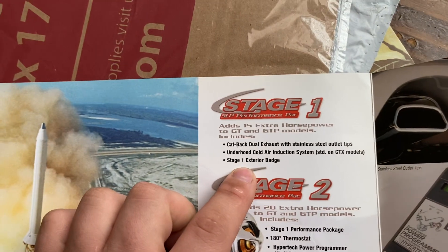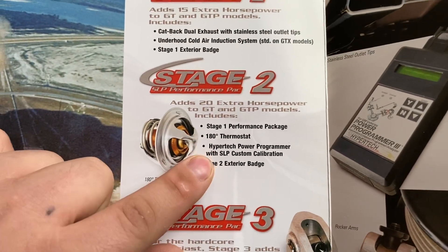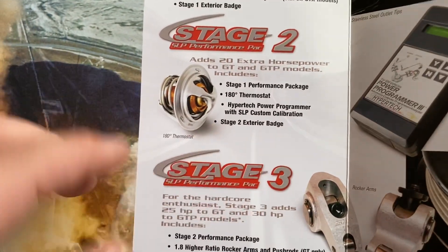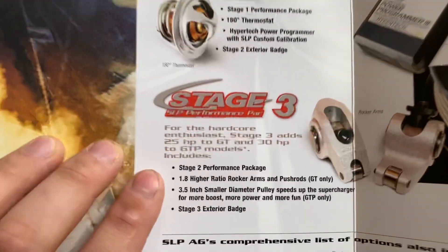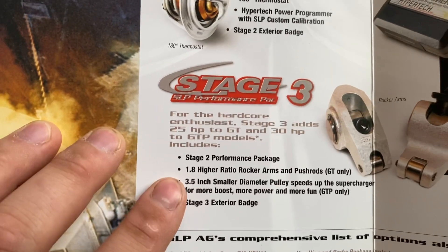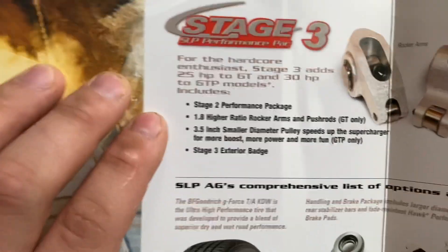Stage 2 you get a 20 horsepower performance pack, a 180-degree thermostat, a Hypertech power programmer with SLP custom calibration, and the Stage 2 exterior badge. Then Stage 3 is for the hardcore enthusiast — it's 25 horsepower to the GT and 30 horsepower to the GTP, so yes, you could get the GTX on the GT as well. You get the Stage 2 performance package, higher ratio rocker arms and push rods for the GT, a 3.5-inch smaller pulley for the GTP, and the badge.